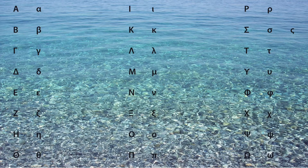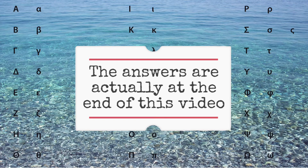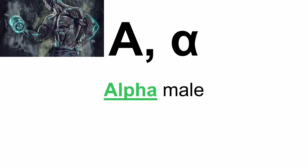The answers to the exercise are going to be shown at the beginning of the second part of the video. But let's move on. We start with the first letter. This letter — I will show you now how I'm going to present them. This is the letter alpha, pronounced alpha as in alpha male.